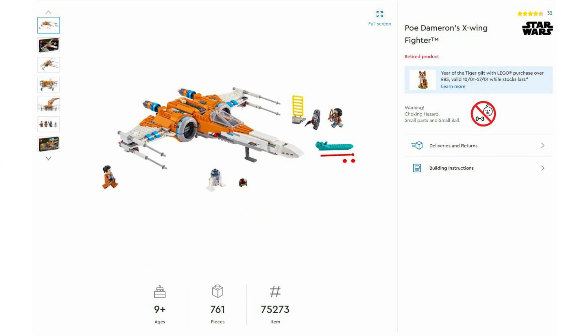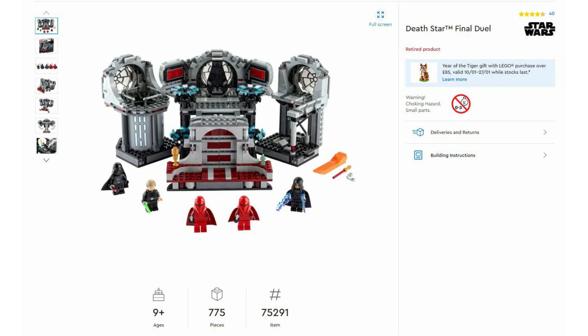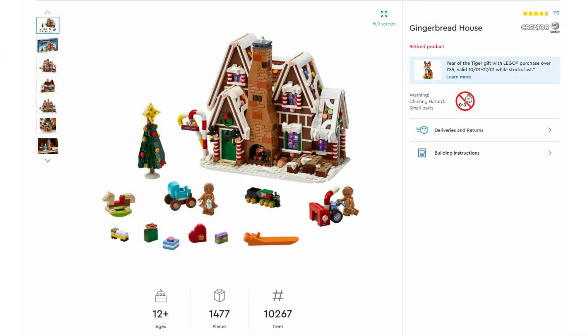Moving on, Ninjago 71722 the Skull Sorcerer's Dungeons, launched June 2020 at £90. Then Star Wars Poe Dameron's X-Wing Fighter 75273, launched December 2019 at £90. Then Star Wars 75291 Death Star's Final Duel, August 2020 at £90. Then Jurassic World 75941 Indominus Rex vs. Ankylosaurus, June 2020 at £90. Then a seasonal set, the Spring Lantern Festival Chinese New Year 80107, launched January 2021 at £90.